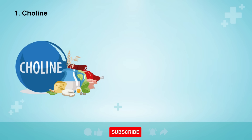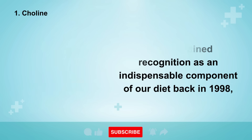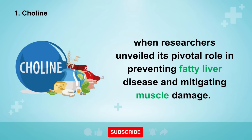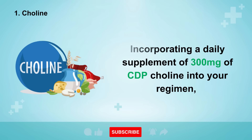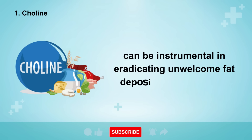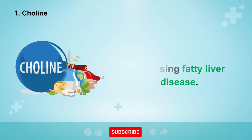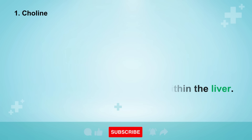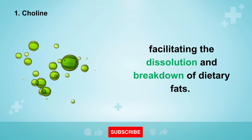The initial and arguably the most crucial nutrient for liver health is choline. Choline gained recognition as an indispensable component of our diet back in 1998, when researchers unveiled its pivotal role in preventing fatty liver disease and mitigating muscle damage. Incorporating a daily supplement of 300 mg of CDP choline can be instrumental in eradicating unwelcome fat deposits from the liver, thereby averting or even reversing fatty liver disease. This is primarily achieved by enhancing the composition of bile produced within the liver. Bile essentially functions as a detergent in the body, facilitating the dissolution and breakdown of dietary fats.